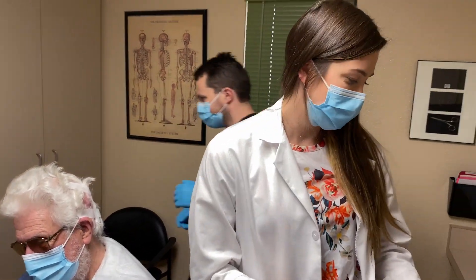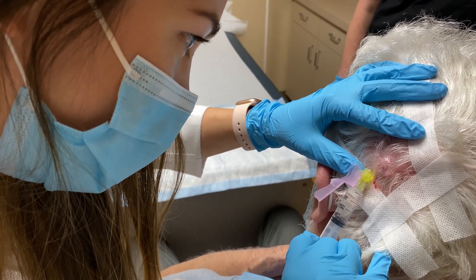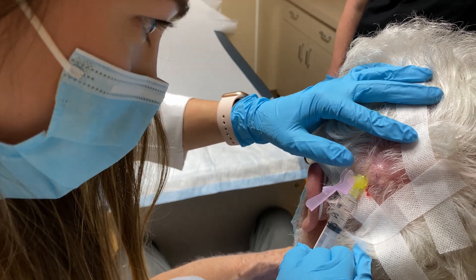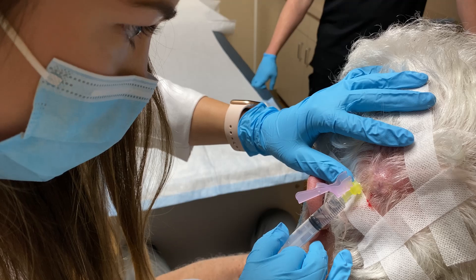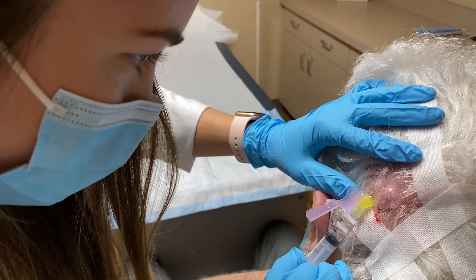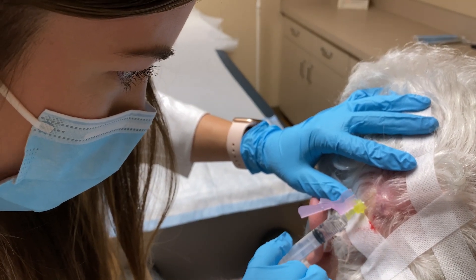So we're going to start with numbing. To me, this looks like a pilar cyst, which is very common in the scalp. Have you ever had one of these before? Is this your only one? It tends to run in families, actually, and some people will have multiple on their head, but they are benign — not cancerous. Good. Could also be like a lipoma, a fatty piece of fat there, but I think it's a pilar cyst.